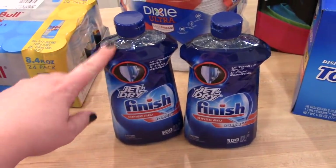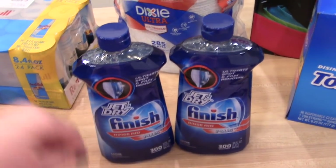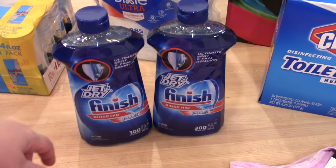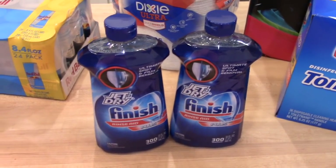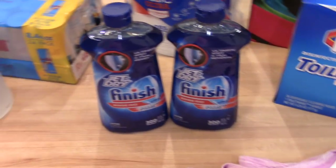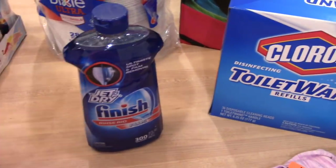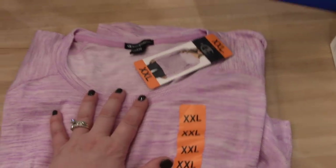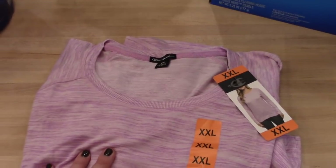The Finish Jet-Dry was on sale buy-one-get-one-free, so I got both huge bottles for $9.99 — I thought that was a steal and it'll last a while. I use it in my Bosch dishwasher; we built our house last year so it's new, but it doesn't quite dry dishes the way I'd like, and this helps with that. I actually saw this mentioned on another YouTube channel, Amanda's Daily Dish — I'll link her channel below; she does similar videos but also a lot of great cleaning videos.